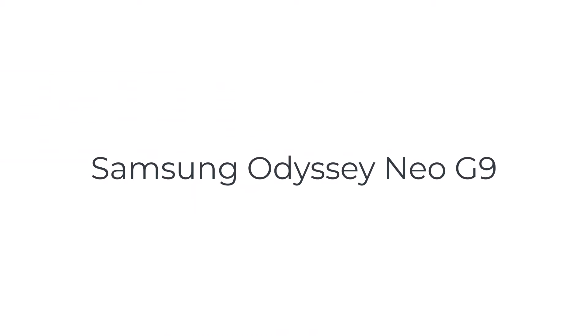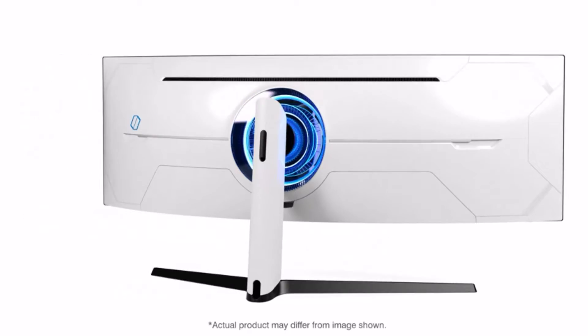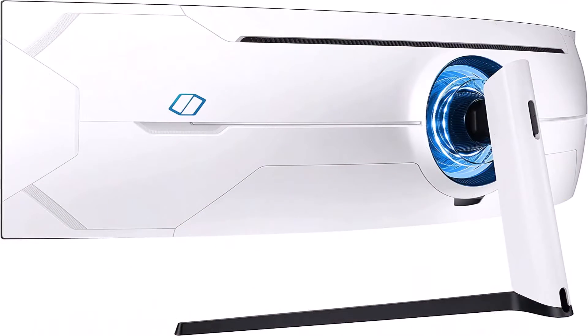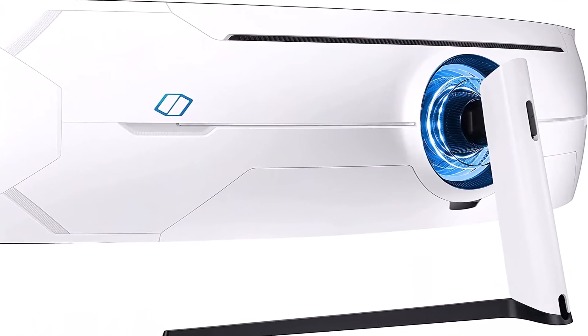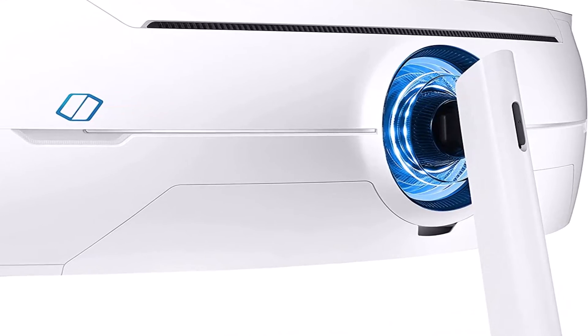The number 4 on the list is the Samsung Odyssey Neo G9. The Samsung Odyssey Neo G9 is the best curved super ultrawide monitor we've tested. It's a high-end monitor with many features and excellent gaming performance. It has an extremely aggressive 1000R curve, which delivers a far more immersive gaming experience.